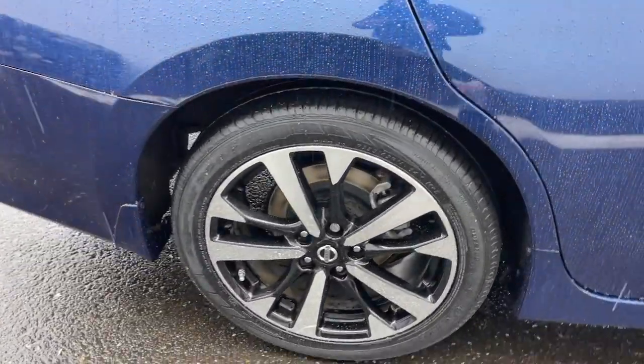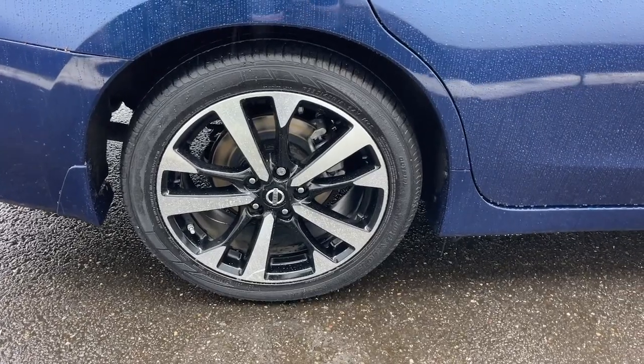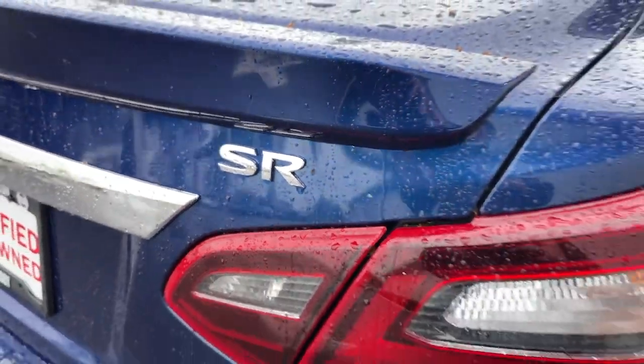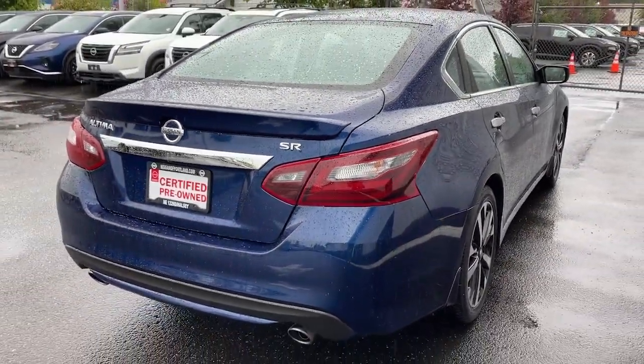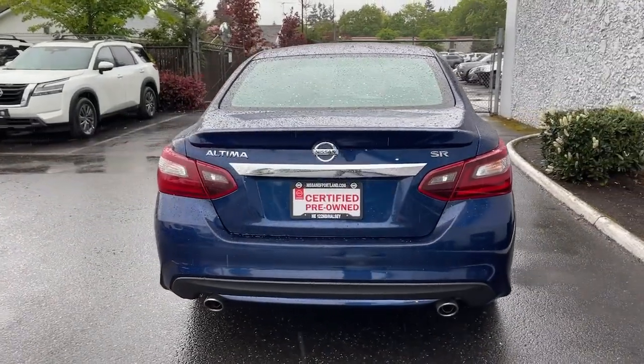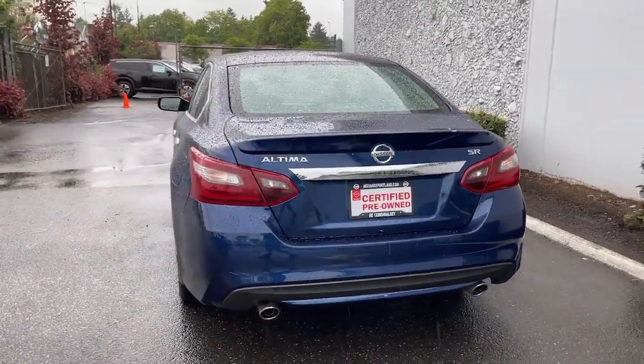These are just some of the great options this vehicle comes with: navigation system, keyless entry, fog lamps, backup camera, four-cylinder engine, stability control, intermittent wipers, AM-FM stereo, four-wheel disc brakes, four-wheel ABS.